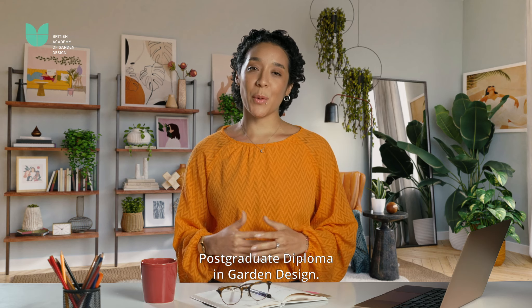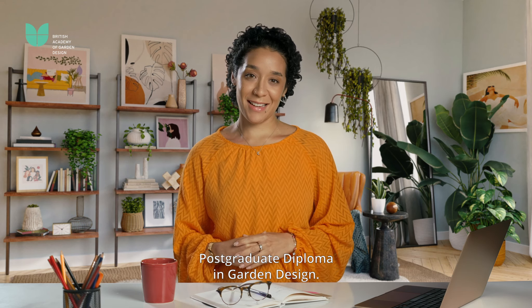Hi, my name is Gabriela. I'm a course advisor at the Academy and I'm here to talk about our postgraduate diploma in garden design.